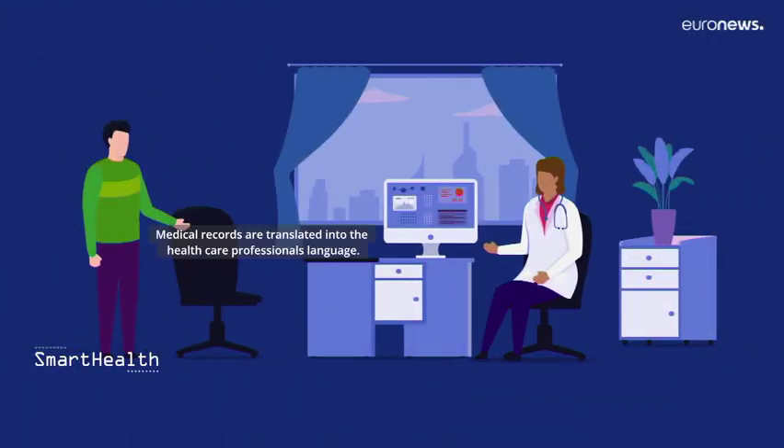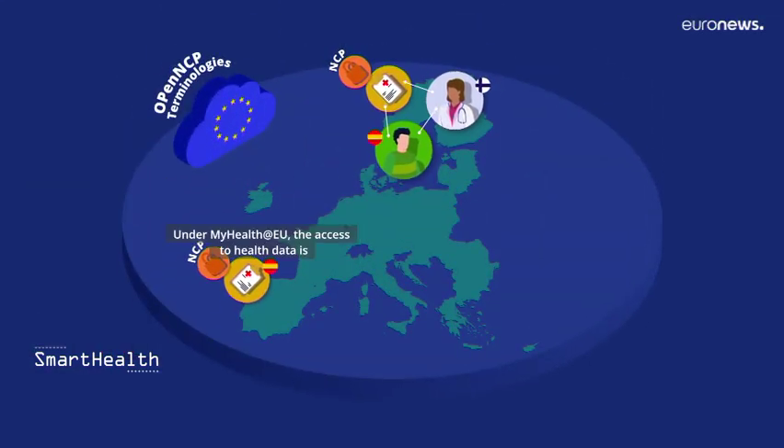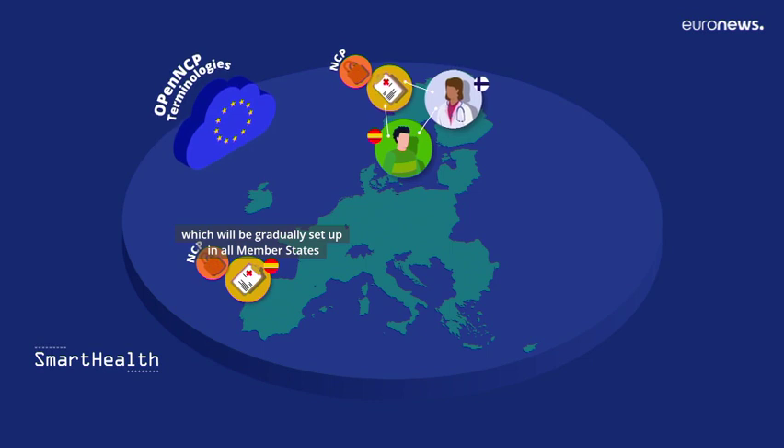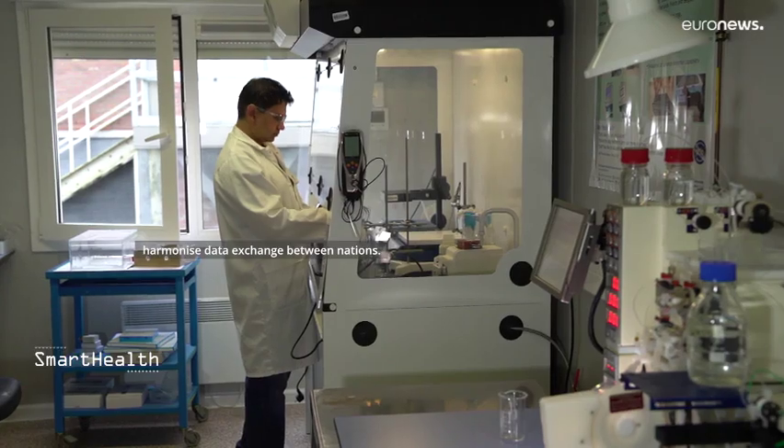Medical records are translated into the healthcare professional's language. This allows any European citizen travelling through the European Union to receive care as if they were in their own country. Under MyHealth@EU, access to health data is possible through the National Contact Points (NCP), which will be gradually set up in all member states, and the European coordination services that harmonise data exchanged between nations.